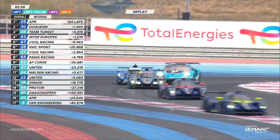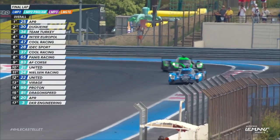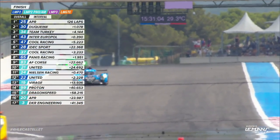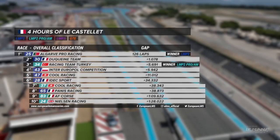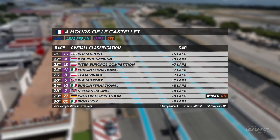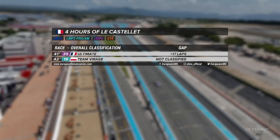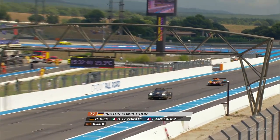That car had to jink into pit road — it was a spin after Piccariello made contact. James Allen in the number 25 car for Algarve Pro Racing, sharing with Alex Lynn and Kiffin Simpson, wins the four hours at Le Castellet. Second position goes to Neil Jarny and the Duquesne team. Racing Team Turkey win Pro-Am with third overall, ahead of Inter Europol and Cool competition. LMP3 goes to Racing Spirit Le Mans from WTM and Cool, with Proton and Iron Lynx a Porsche 1-2 ahead of the best Ferrari from Kessel Racing in GTE.